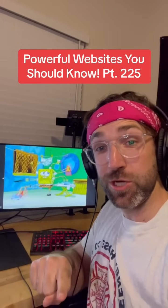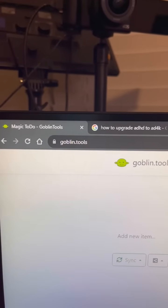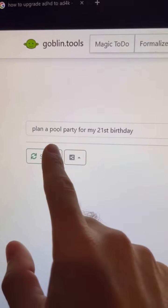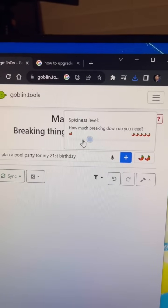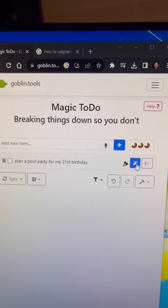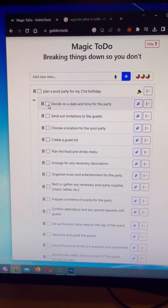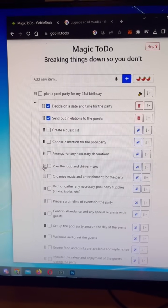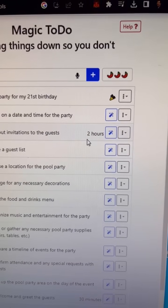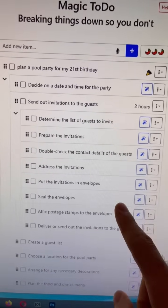Path of Websites You Should Know, Part 225. If you ever have a bunch of things you need to do but aren't sure where to start, just go to this website. Type in a task you need help breaking down — I want to plan a pool party for my 21st birthday — and tell it how much you want to break the task down. Hit the magic pen and it'll create a list of subtasks to help you finish your goal. You can check them off, move them around, edit a task, or get a time estimate — looks like it'll take two hours. You can even break a subtask down into multiple steps.